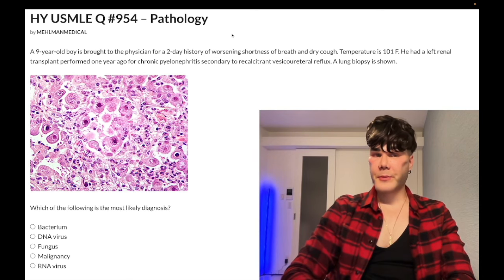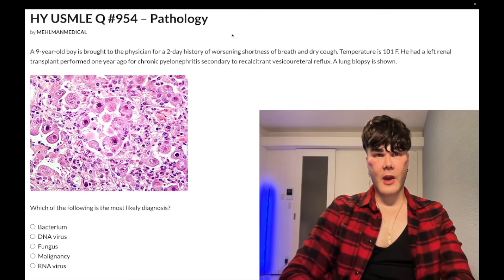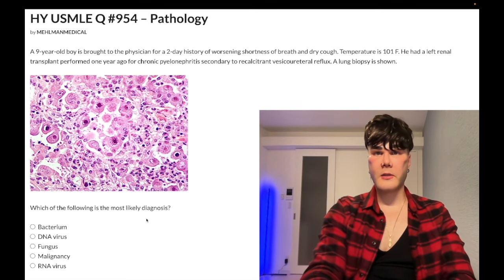Patients who have influenza infections, if they go on to get a bacterial pneumonia, that can be Staph aureus. Then you've got all sorts of atypicals: Francisella for rabbits, Coxiella for cattle, Chlamydia psittaci for birds — long discussion. Wrong answer.